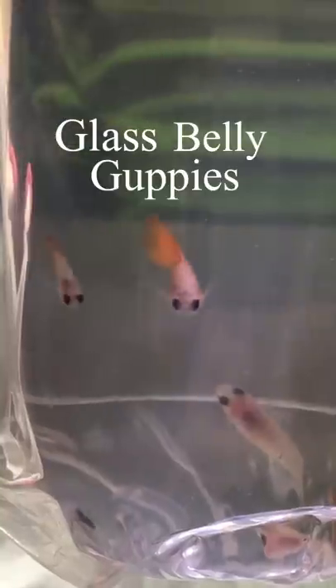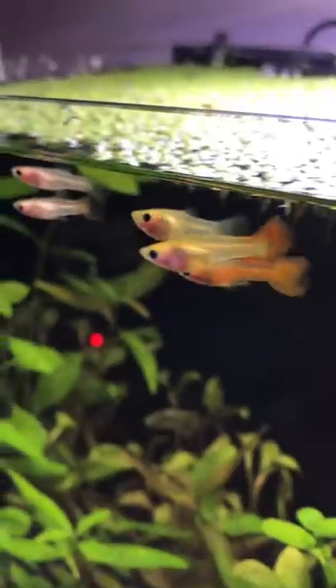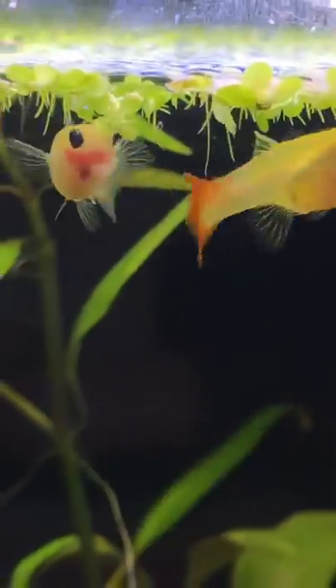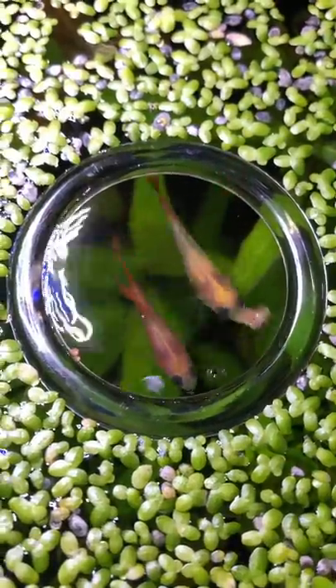These are glass belly guppies and they're super unique. If you look closely you can see their internal organs like the heart, intestines, and gills. And probably the coolest feature about these fish is when they're close to giving birth, you can actually see the baby's eyes peeking through the mom's belly. I have five — what should I name them?